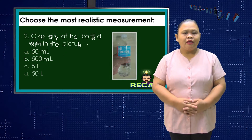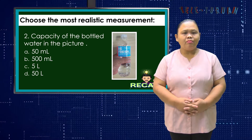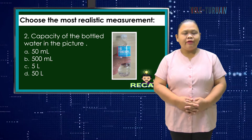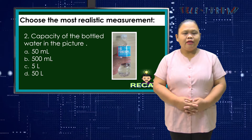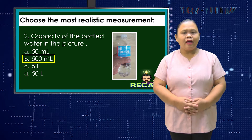Number 2. Choose the most realistic measurement of the capacity of bottled water in the picture. A. 50 ml, B. 500 ml, C. 5 liters, or D. 50 liters? Correct! B. 500 ml.